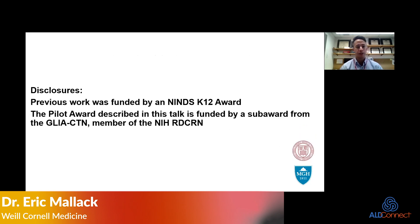My previous work was funded by an NINDS K12 award, which I'm going to talk about some of that, and the pilot award that I'm going to talk about in this talk is funded by GLIA CTN, which is a partner of the RDC-RN.